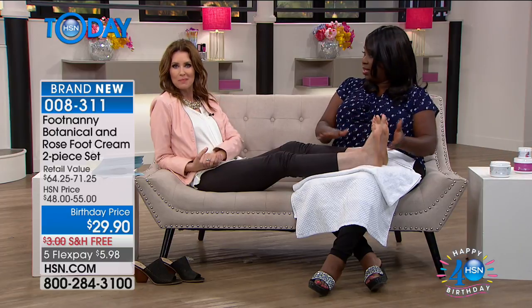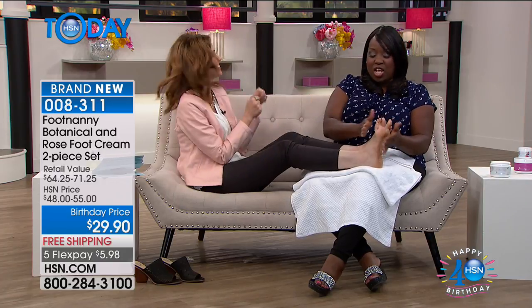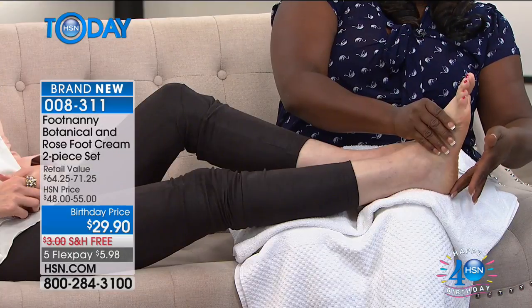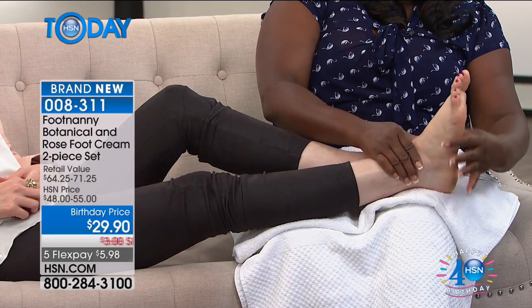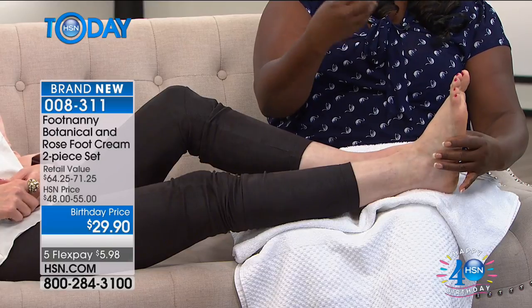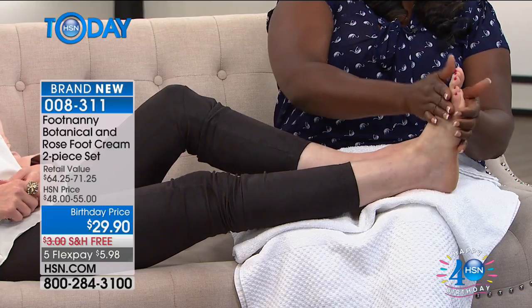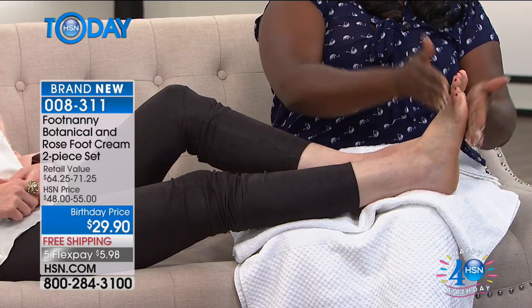Gloria is massaging a little jasmine on Shannon's foot — Oprah's pedicurist is giving Shannon a foot massage on live TV. Shannon has a little dryness on her heel — a targeted area. Gloria works on the bottom of the foot, the side, and the arch. The arch is more targeted for your back — if you have a lot of back pain, the arch area gets a lot of strain. Just a little bit goes a really long way.